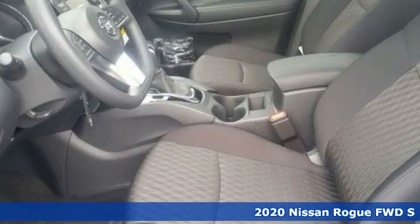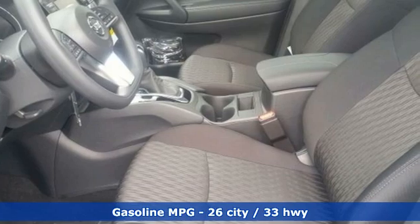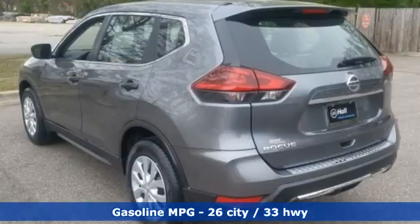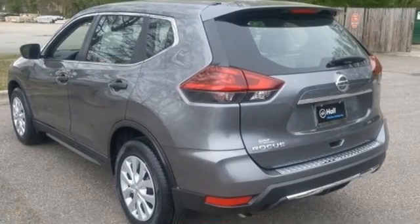It comes with the features you need, and better yet, want. Inline four-cylinder engine, manual tilting steering column, streaming audio, manual telescoping steering column.